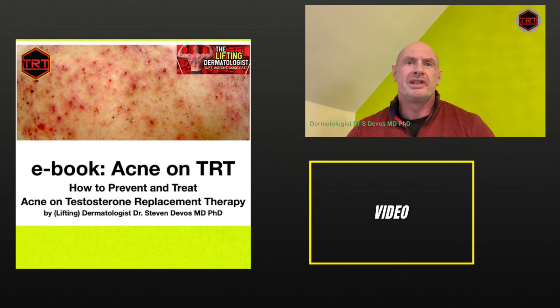In conclusion, managing acne on TRT requires a personalized approach. Microdosing isotretinoin could be the solution you've been looking for, but always remember, consultation with a healthcare professional is key. Taking control of your skin health is part of the journey to feeling your best. If you found this video helpful, give it a thumbs up and share it with others who might benefit. Don't forget to subscribe for more insights on health and wellness. Thanks for tuning in, and I'll catch you in the next one.